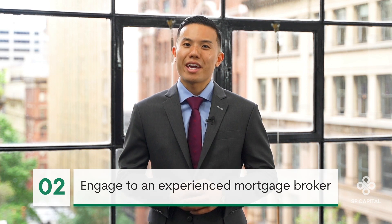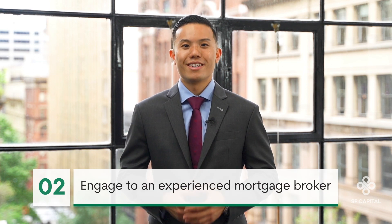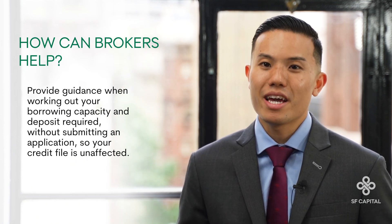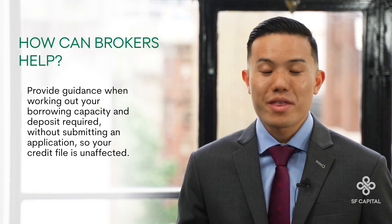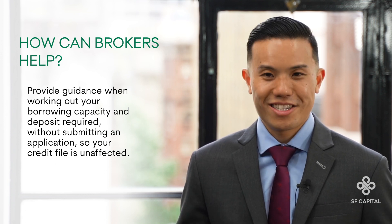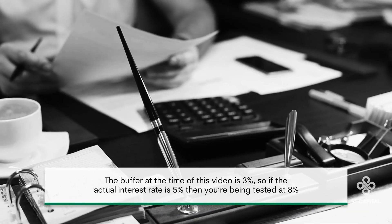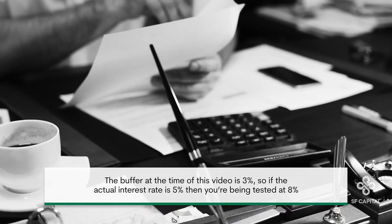The second step is to engage an experienced mortgage broker like us. Brokers can confidently guide you through figuring out your borrowing capacity and the deposit required without submitting an application, so there are no unnecessary marks on your credit file. This is particularly useful because we often see that buyers are surprised to find they're only able to borrow less than their original repayment budget. This is because lenders assess at the actual interest rate plus a buffer — at the time of this video, the buffer is 3%, meaning if the actual rate is 5%, you are actually being tested at 8%.